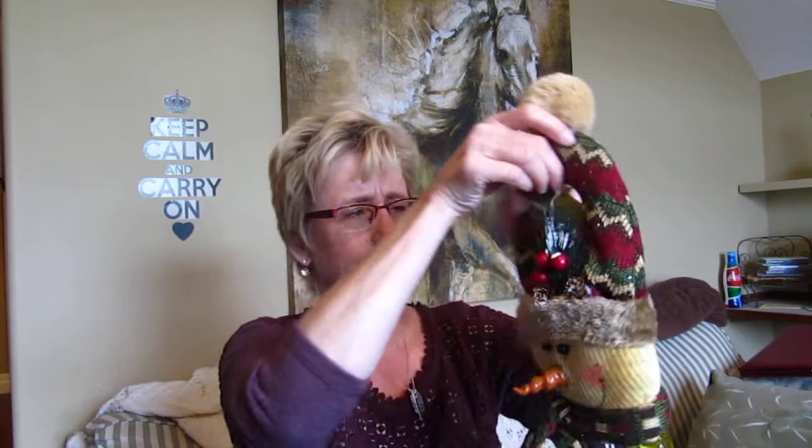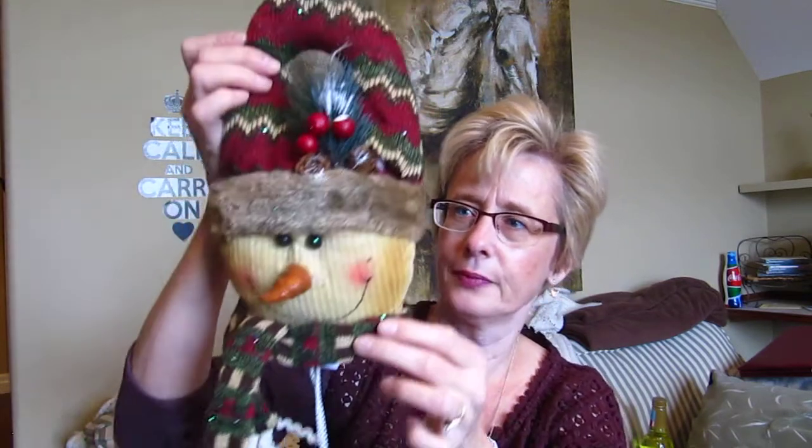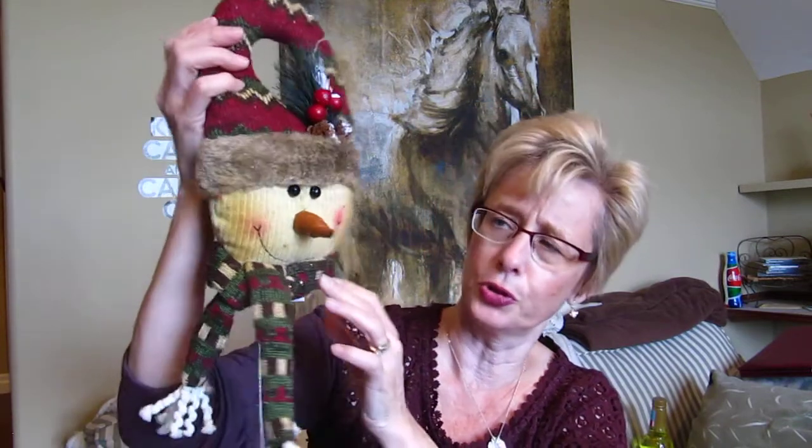Then I got this little fellow to put on the doorknob. It's got little bells, dark red, dark greens, and a little carrot nose. I think it was just seven dollars. It's just so cute.